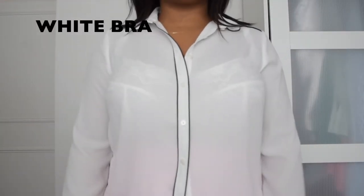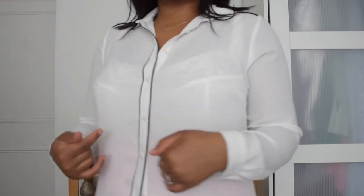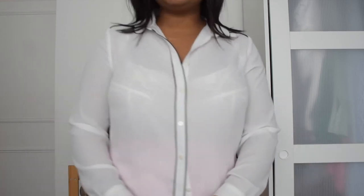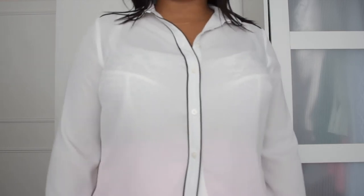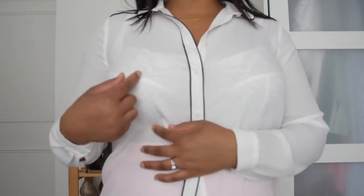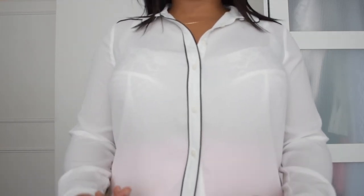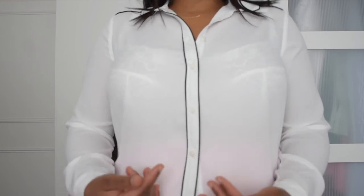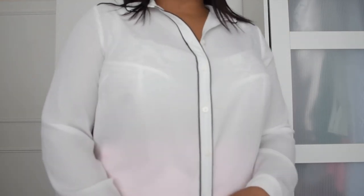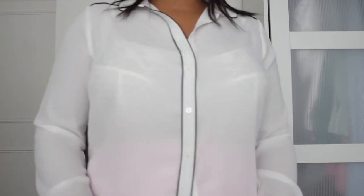Here is the white bra. I just want to say that white with white is a no-no — it's too opaque and you can literally see inside. You'd think wearing white would blend in, but that's when the color says 'yes, I'm here to show!' You can literally see everything going on with the bra. So maybe wear white bras with tops that are not so sheer — don't wear a white bra with a top like this.